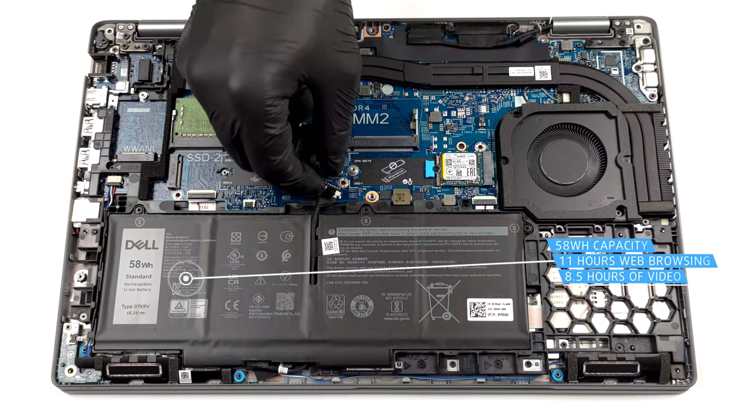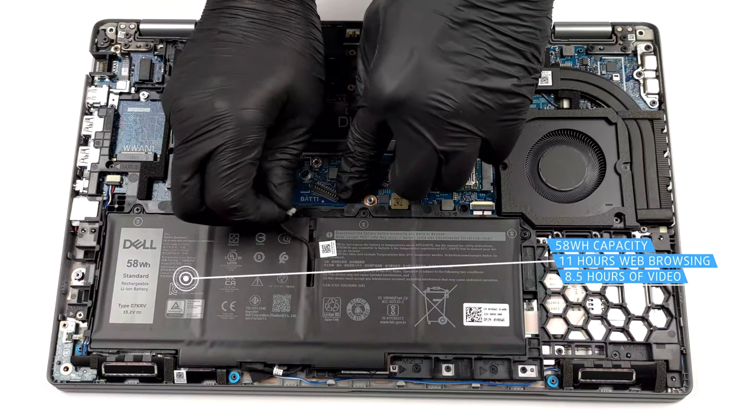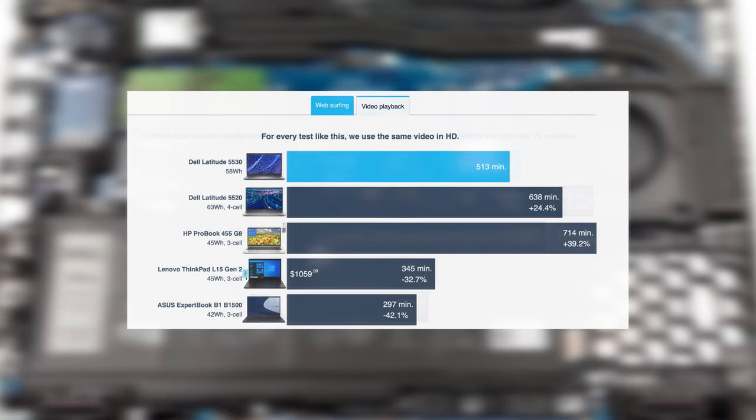The battery life is where the laptop shows promise, with the 58Wh battery pack pairing nicely with the Core i5-1235U, lasting for 11 hours and 7 minutes of web browsing or 8 hours and 33 minutes of video playback.